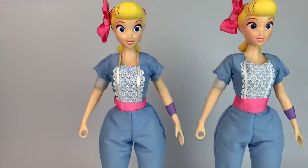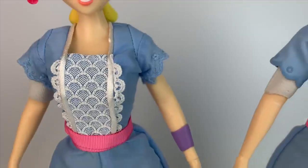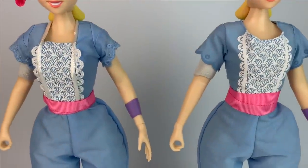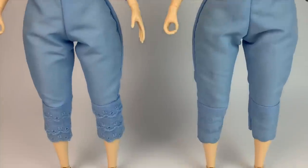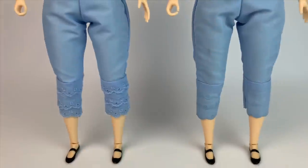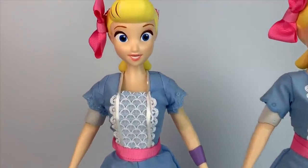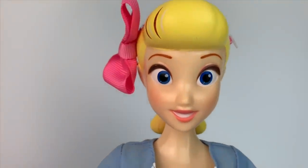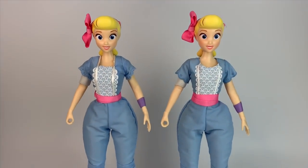Here we have the Disney Store version of Bo Peep — there's a lot of detail — and this is the JC Penney version, which is basically a simpler version. The JC Penney doll is $25 and the Disney Store is $32.95, so you do save a couple of bucks. They say the same phrases, and other than the outfit the only difference is that the JC Penney doll does not interact with other toys and her outfit is a little bit simpler. Remember that Disney Store makes dolls for JC Penney to sell at a cheaper price, so it's still Disney Store quality but the JC Penney collection.